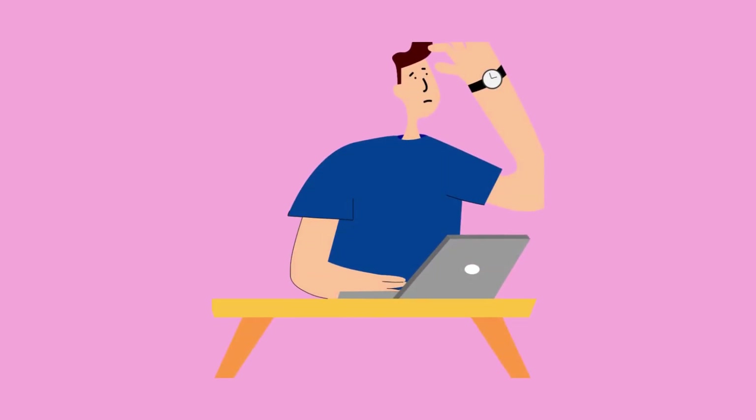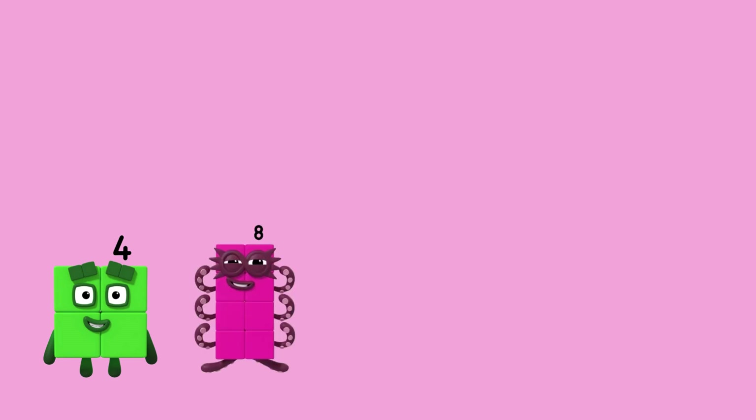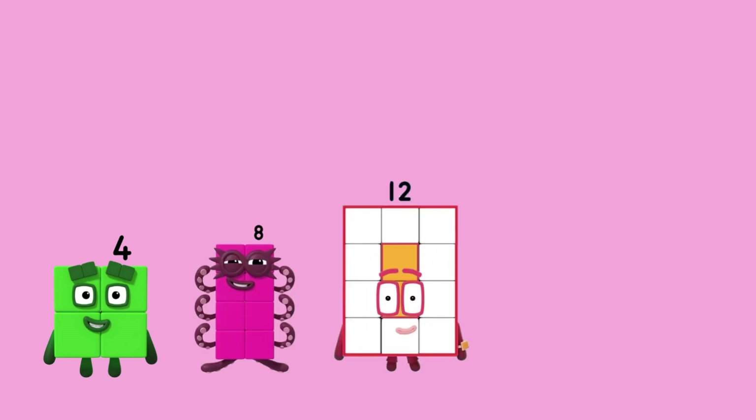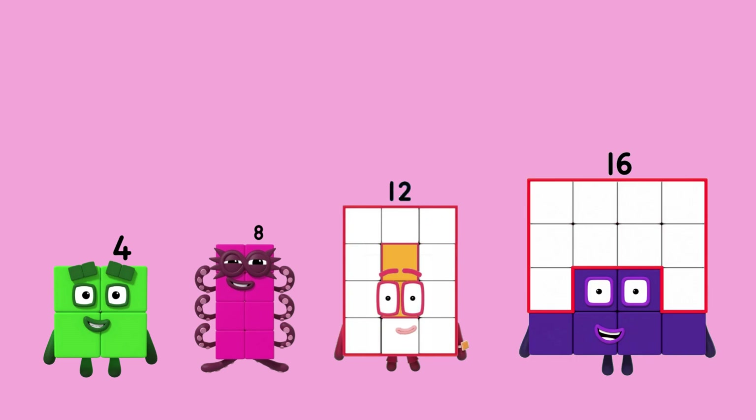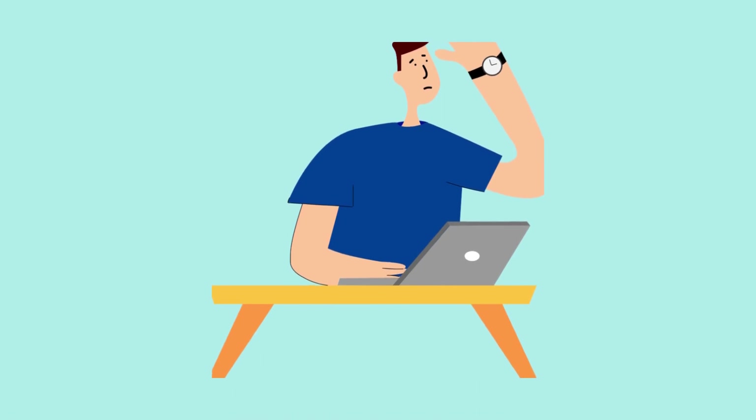Let's try a harder one. 4, 8, 12. What comes next? Do you know? Well done. It's 16. That was amazing. We are counting in fours. Let's try another harder one.